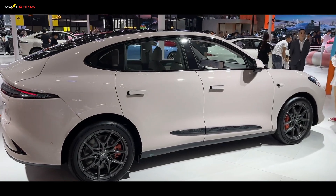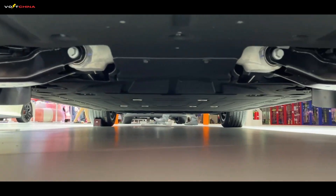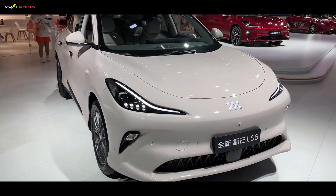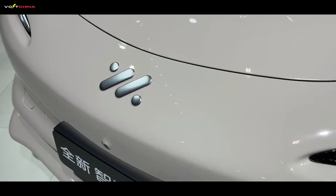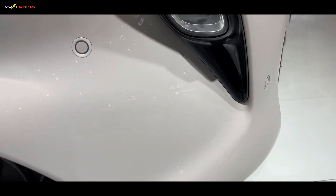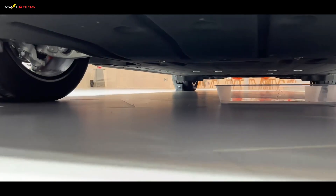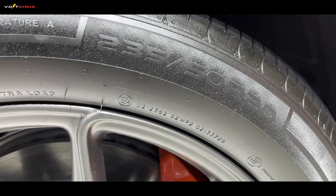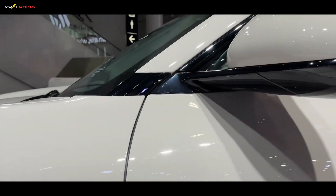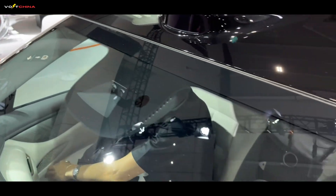IM Motors' LS6 Stellar Range Extender System is undoubtedly a technological leap. With 450 kilometers of pure EV range solving everyday anxiety, 1,500 kilometers total range meeting long-distance needs, and near-silent operation delivering a true EV experience, it ticks all the boxes on paper. Of course, no matter how promising the tech, it needs time and market validation. My advice is to wait for the LS6's official launch and pay close attention to long-term user reviews, especially under varying climates, maintenance costs, and system stability. If you're passionate about China's EV innovations, don't forget to subscribe to Volt China — I'll keep bringing you the freshest and most in-depth tech reviews. Catch you in the next one.